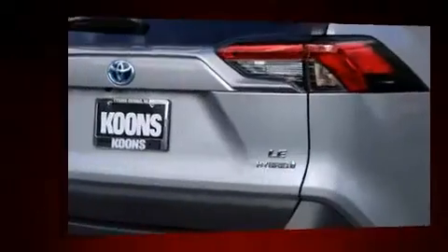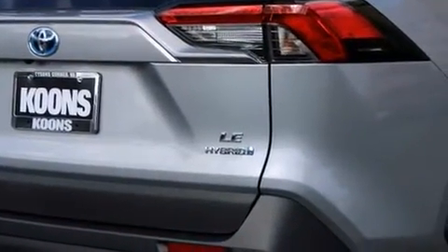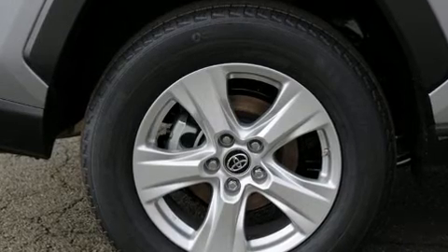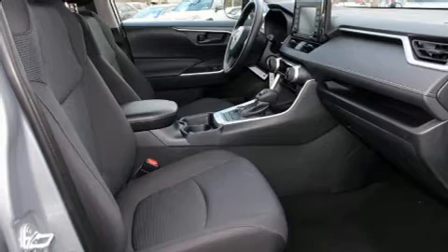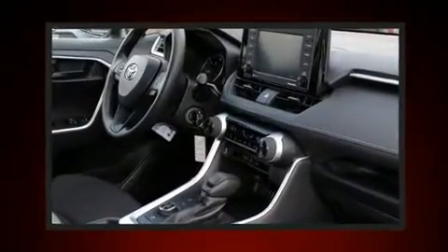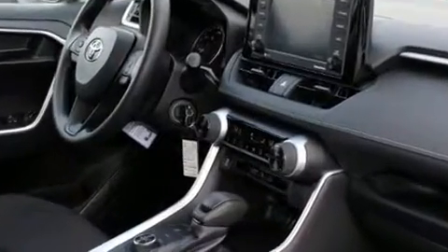Top features include cruise control, a trip computer, an outside temperature display, fully automatic headlights, rear wipers, and much more. Audio features include an AM-FM radio and six speakers, providing excellent sound throughout the cabin.